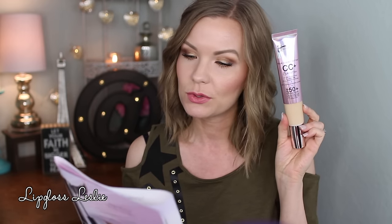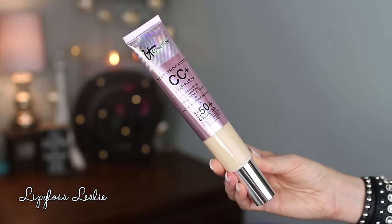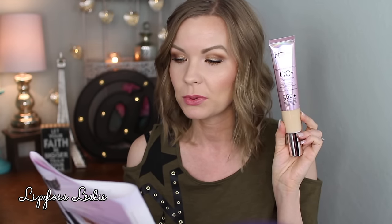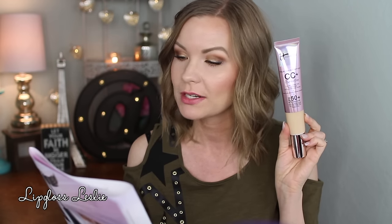The first thing this kit includes is the Super Size CC Plus Illumination with SPF 50 Color Correcting Illuminating Full Coverage Cream. So this is the big old container of it — it's a giant one, going to last a really long time. It says infused with unique drops of light technology for subtle radiance without glitter or shimmer. This multitasking beauty miracle is your color correcting full coverage anti-aging skincare and SPF 50 Plus Broad Spectrum Physical Sunscreen all in one step. Perfect for all skin types. It's clinically shown to give you better looking skin. A little goes a long way.